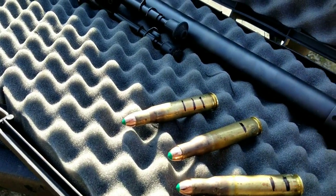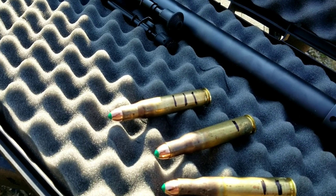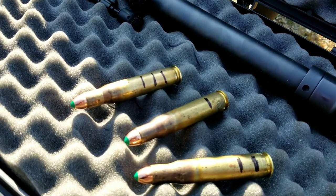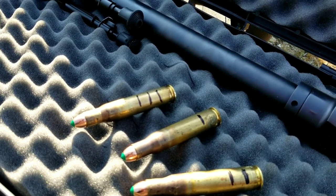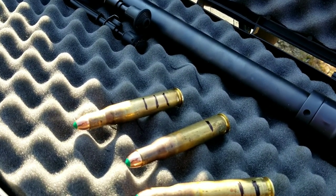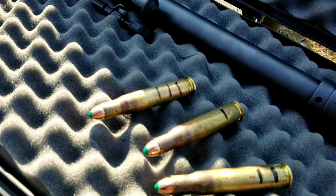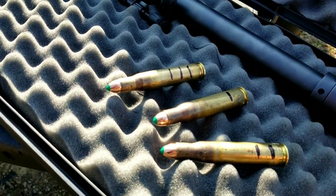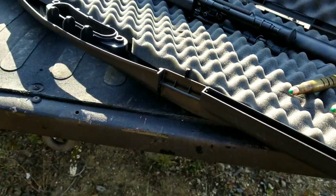The standard 50 BMG 700 grain AP round goes about 2,900 feet per second — they vary between 2,900 and 3,000 feet per second. The 50 BMG SLAP round goes 4,000 feet per second, so that's our goal today — we're gonna try to beat 4,000 feet per second. I think we can do it as long as she doesn't explode.